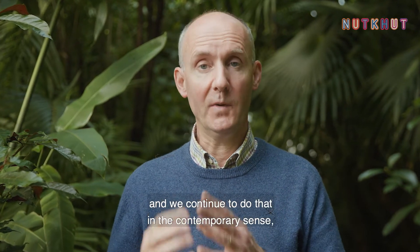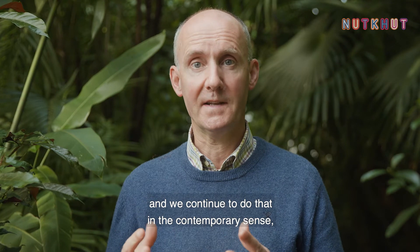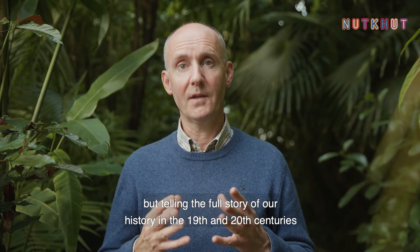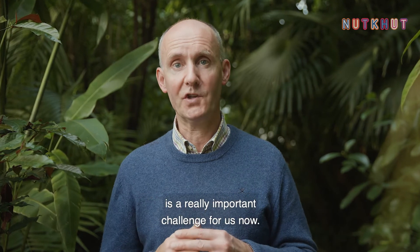Kew has had a long history in economic botany and we continue to do that in the contemporary sense, but telling the full story of our history in the 19th and 20th centuries is a really important challenge for us now.